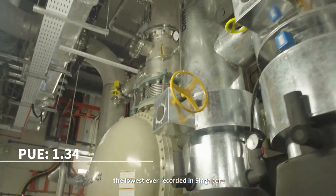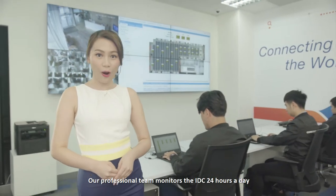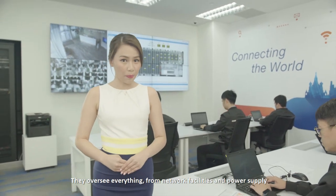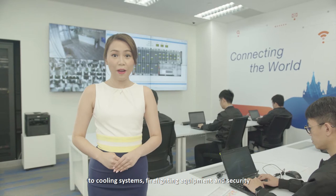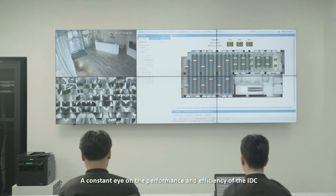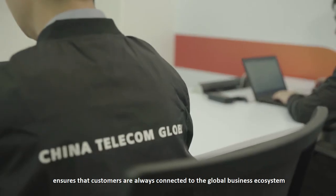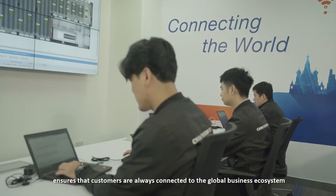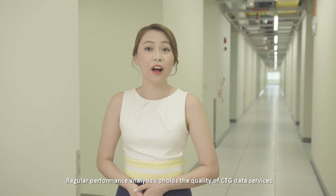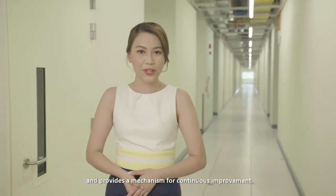Our professional team monitors the IDC 24 hours a day. They oversee everything from network facilities and power supply to cooling systems, firefighting equipment, and security. A constant eye on the performance and efficiency of the IDC ensures that customers are always connected to the global business ecosystem.